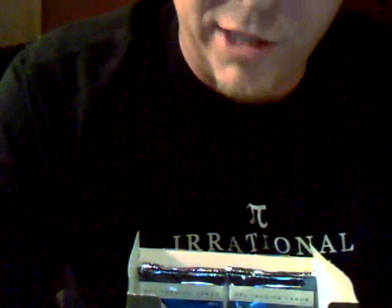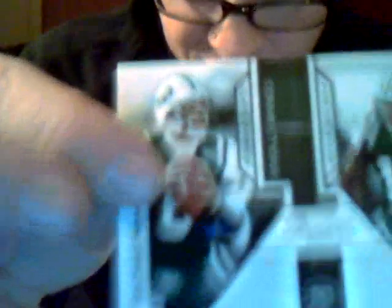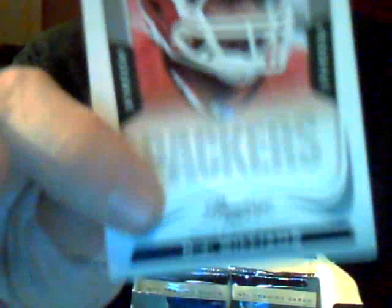Tony Gonzalez, Falcons. Chad Henney, Dolphins. Ben Roethlisberger, Steelers. Asante Samuel, Vikings. Decoy card. We got a connections card, not the jersey variety — Mark Sanchez and Braylon Edwards of the Jets, not numbered. Rookie DJ Williams — not the linebacker, but the tight end of the Packers.